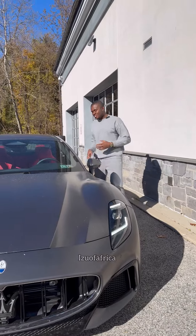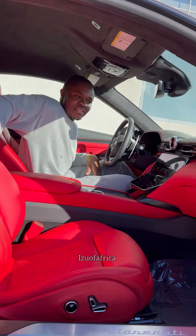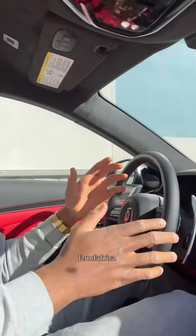Come, let me show you this side. This is the definition of luxury Maserati — this is a smooth leather seat. The stop and start button placed here is easily accessible.